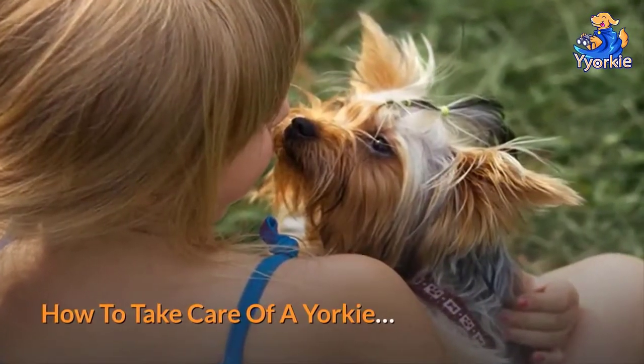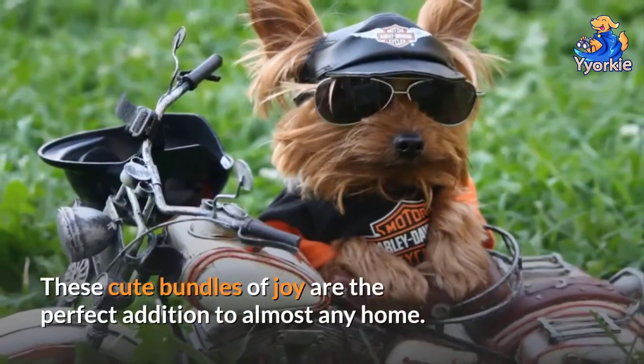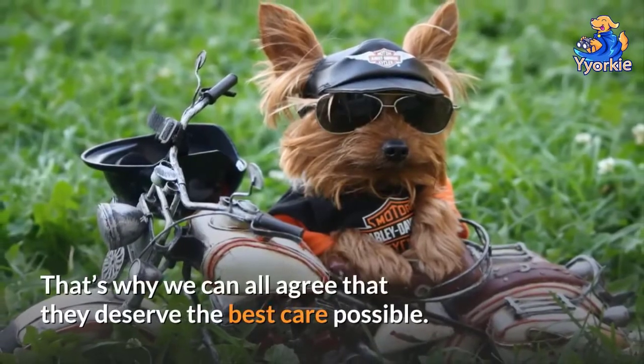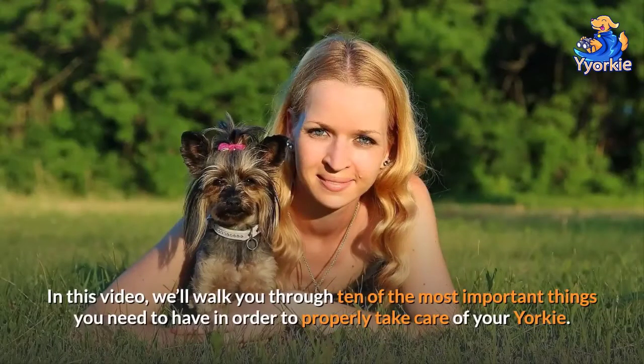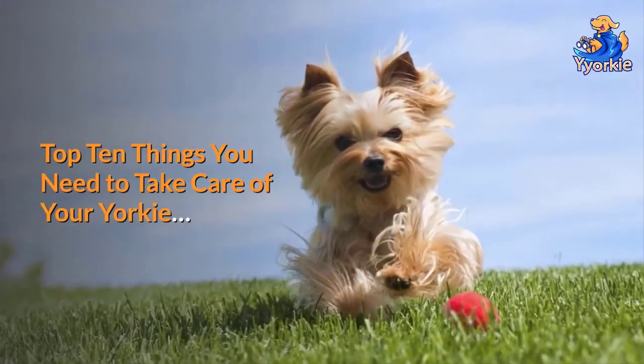How to take care of a Yorkie. Yorkies are among one of the most popular dog breeds. These cute bundles of joy are the perfect addition to almost any home. That's why we can all agree that they deserve the best care possible. In this video, we'll walk you through 10 of the most important things you need in order to properly take care of your Yorkie.